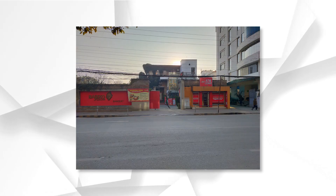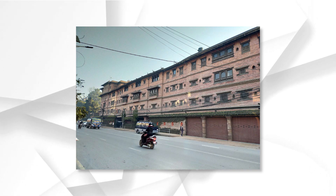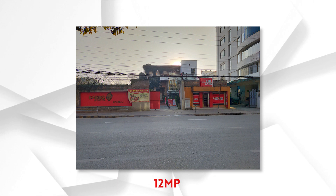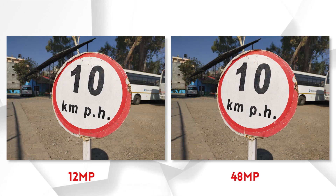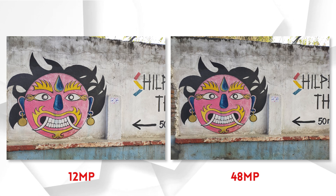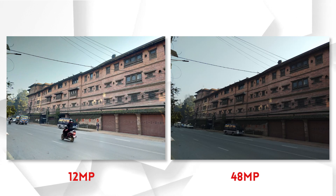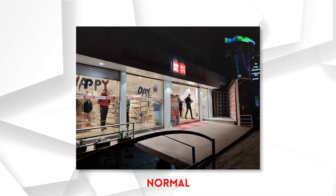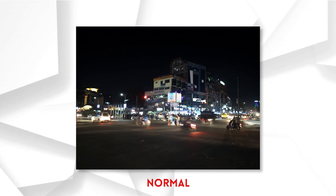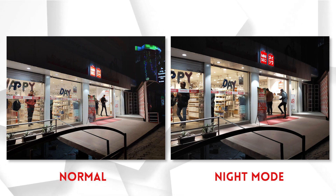Daylight pictures are decent but a little saturated. The dynamic range is average and some images look soft or overexposed. In 48MP mode, there is definitely more detail, though there is a noticeable difference between the 48MP and 12MP modes side by side. Colors and exposure are similar across modes in most situations. In low light, performance is fine — in normal mode there is decent detail, and night mode adds further improvement.